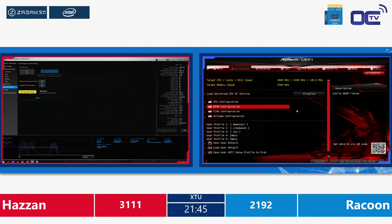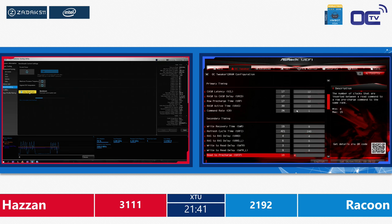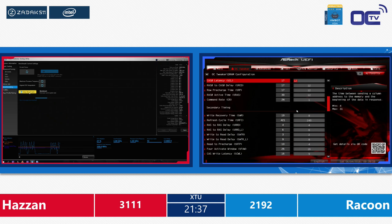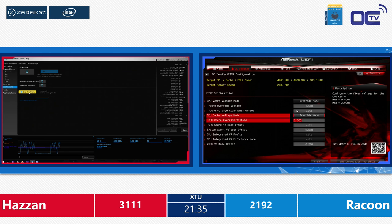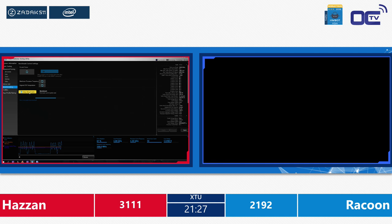I think Hazan has got this thing pretty maxed out already for these clocks. That's a really, really solid score. We are eight minutes into the game and he's already almost topping out what he can do with this system. He has 20 minutes to go, still to improve his score while his opponent Raccoon was in the BIOS trying to change settings.